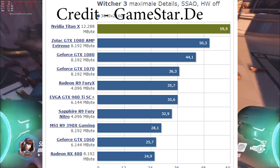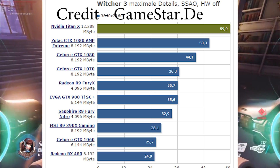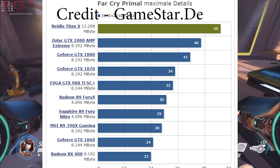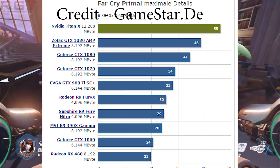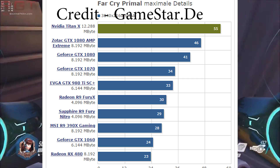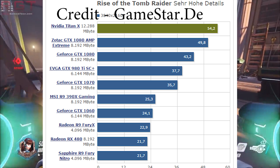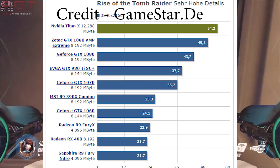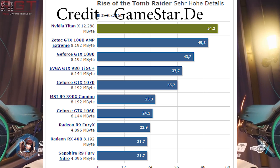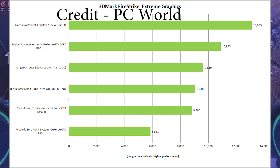In The Witcher 3 — all results at 4K — the Titan X scores 60 frames per second, while the Zotac GTX 1080 Amp scores 50, and the standard GTX 1080 scores 44. Results are very similar with Rise of the Tomb Raider: 54 FPS versus 50 versus 43. And finally in Far Cry Primal: 55 frames per second, 46 frames per second, and 41 frames per second with the GTX 1080.